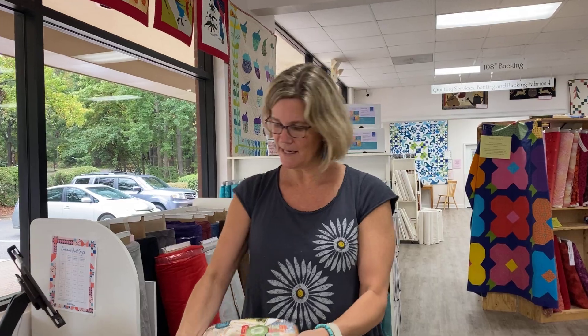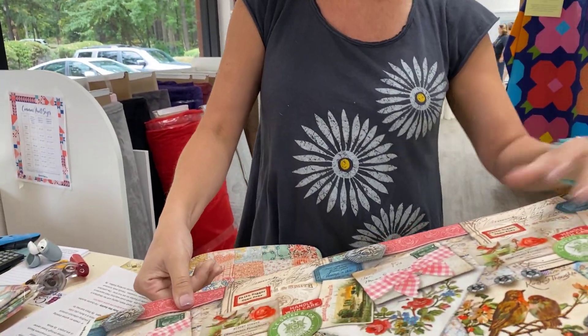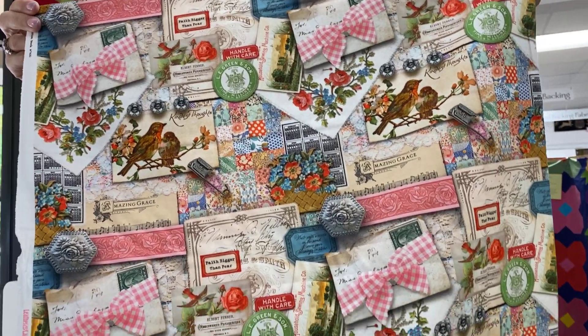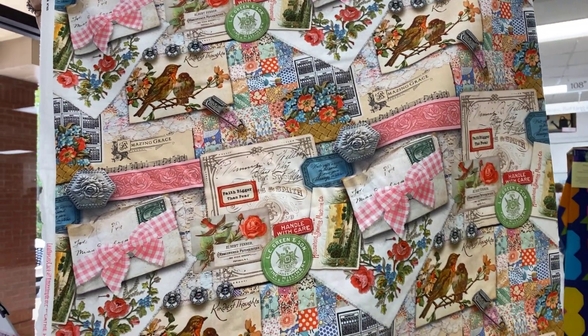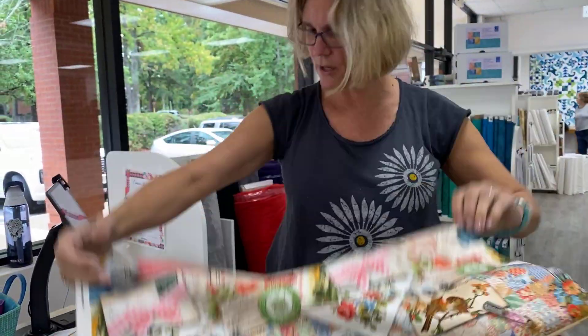First up, we have Leather, Lace, and Amazing Grace. These are such interesting bolts. Let's open this so you can really see it. Toughest leather, delicate as lace, but always blessed by grace — this describes both designer Kathy Holden and her latest collection for Moda's Think Pink Breast Cancer Awareness Month.